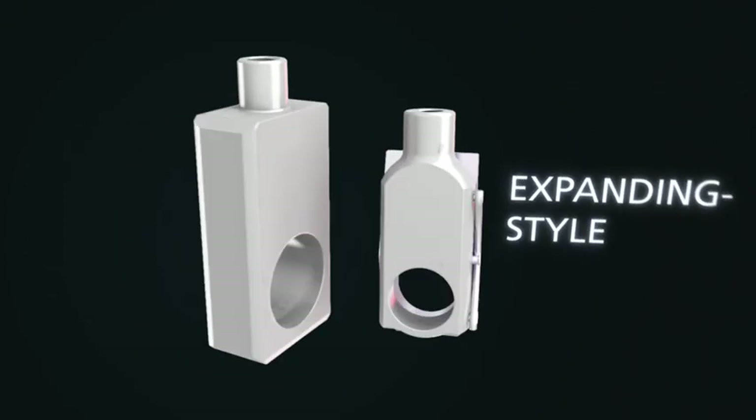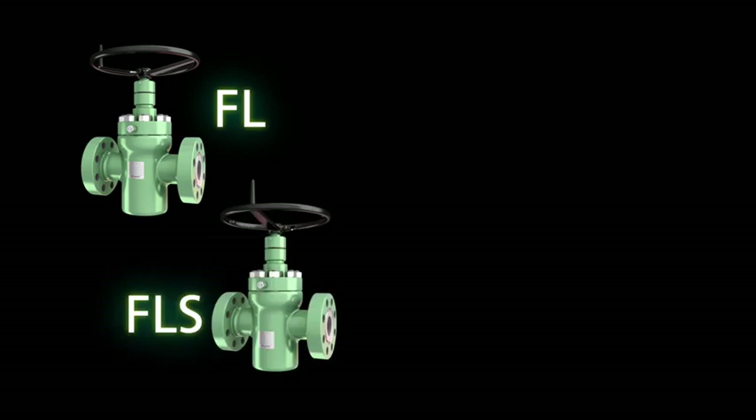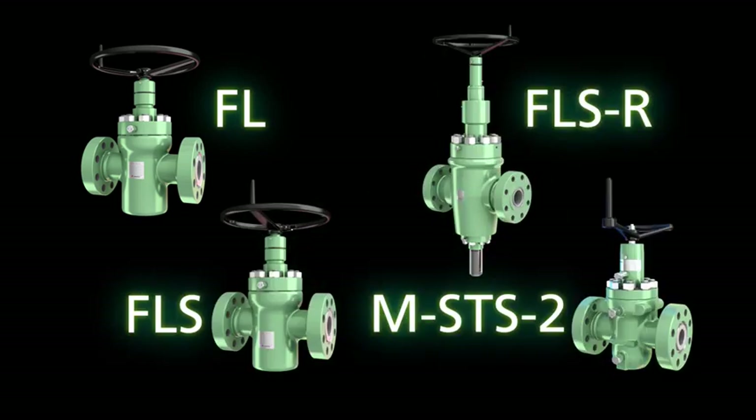Slab style and expanding style gates are used in Cameron's gate valve designs. Our FL, FLS, FLSR, and MSTS2 slab style gates are rugged, yet easy to assemble and maintain.